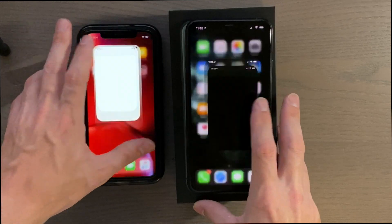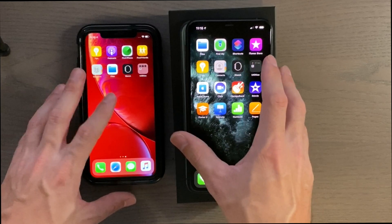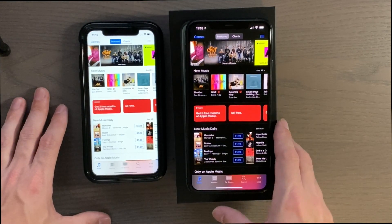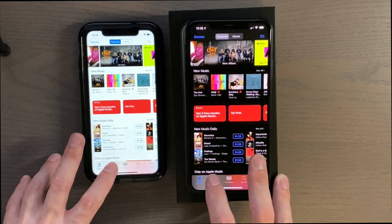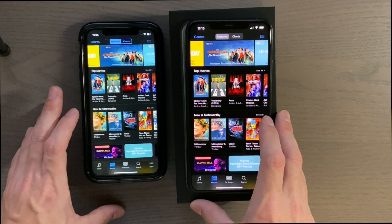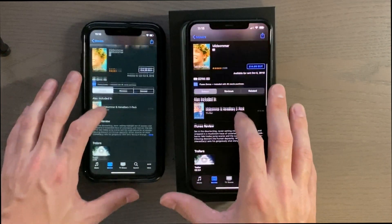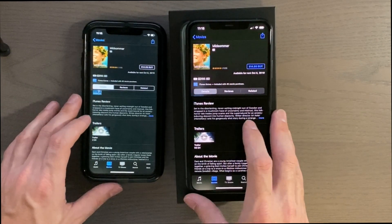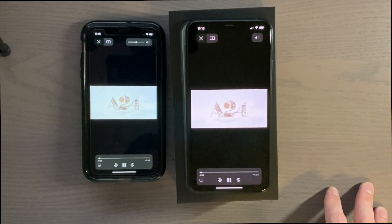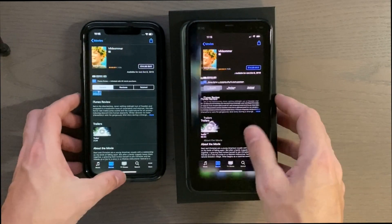Podcast — 3, 2, 1 — about the same. iTunes Store — 3, 2, 1 — a little bit faster on the XR. Let's pick a movie and watch a trailer — they play at about the same time, so that's pretty good.